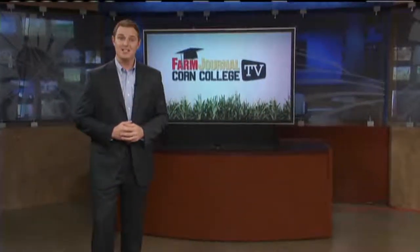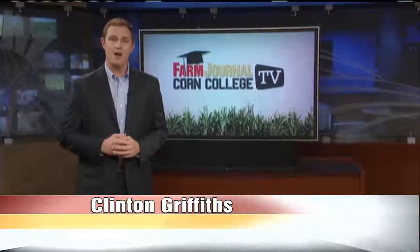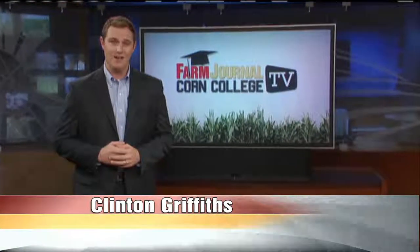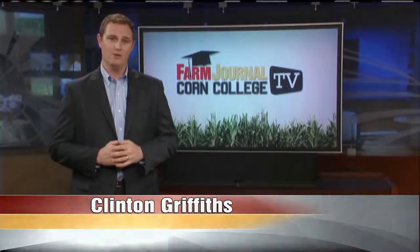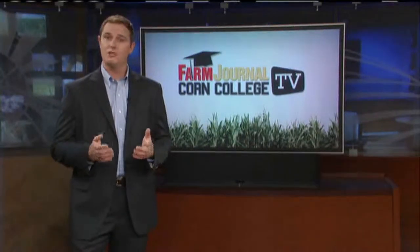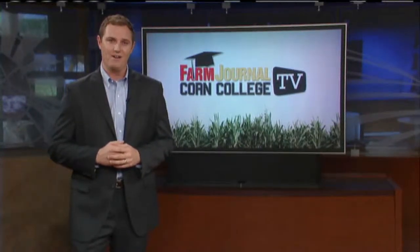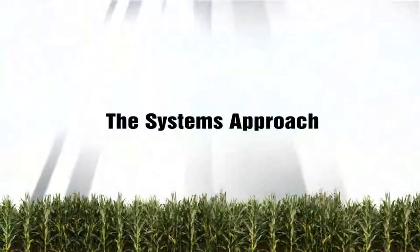I'm glad you're sitting in for today's class. As a farmer, there's nothing more important than making sure your crops are getting the nutrients they need. Nitrogen is one of those and it shouldn't be taken lightly. Applying the right amount at the right time can produce big rewards. Recently I caught up with field agronomist Ken Ferry for a lesson on this always important input.